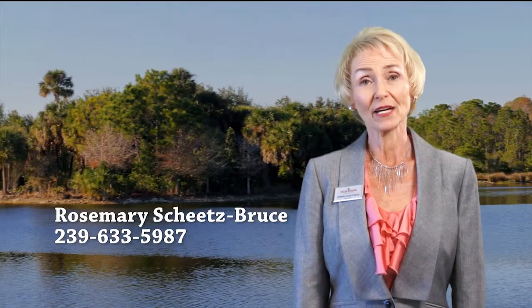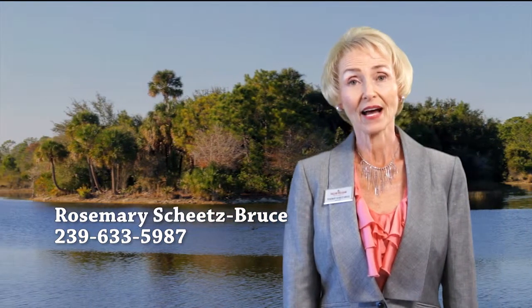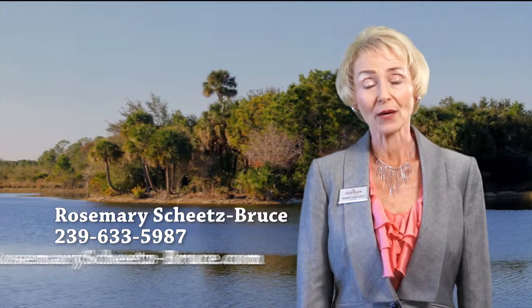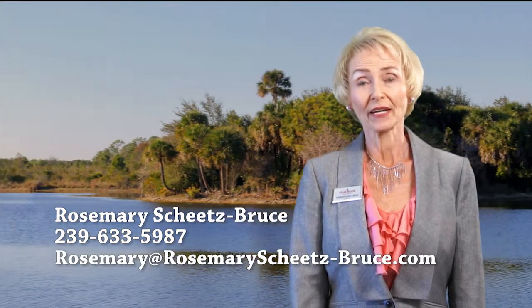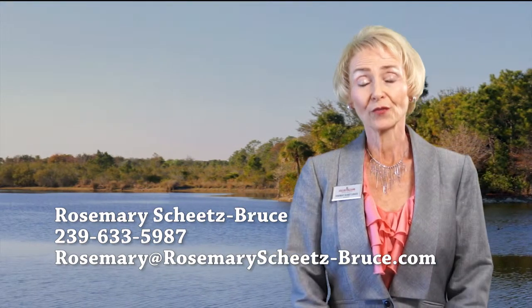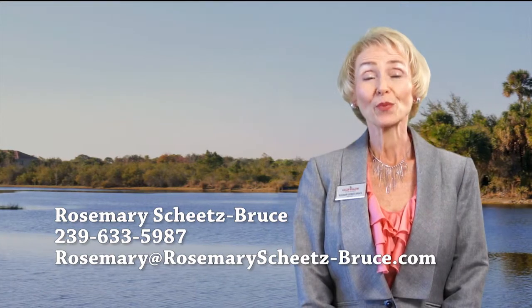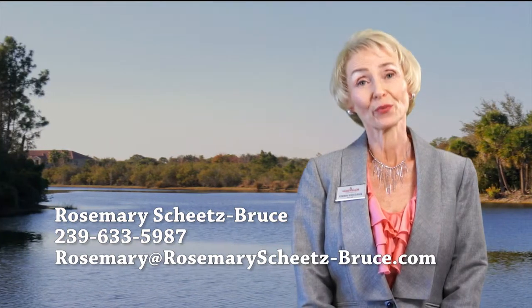If you have any further questions about Shadowwood, please give me a call. My number is 239-633-5987. My website is rosemary at rosemarysheetsbruce.com. Please call me — I look forward to hearing from you. Shadowwood has something for everyone, with price points from $200,000 to over $3 million.